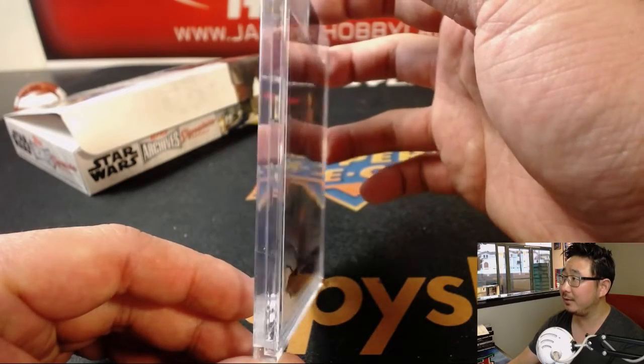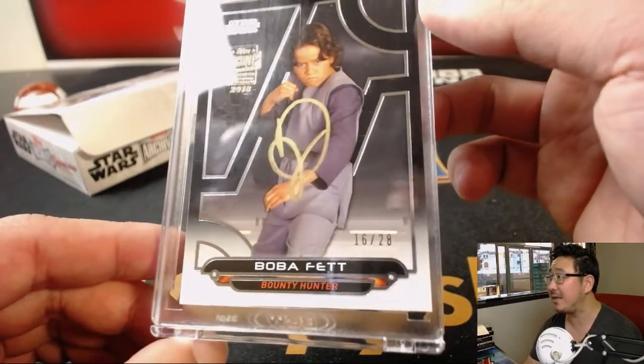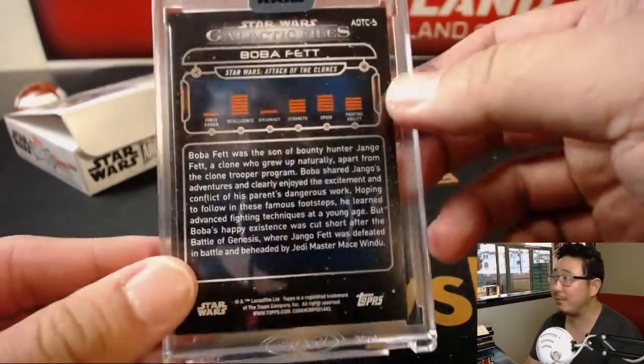What do we got? We've got Boba Fett — 16 out of 28 gold ink autograph of little Boba Fett from the prequels.